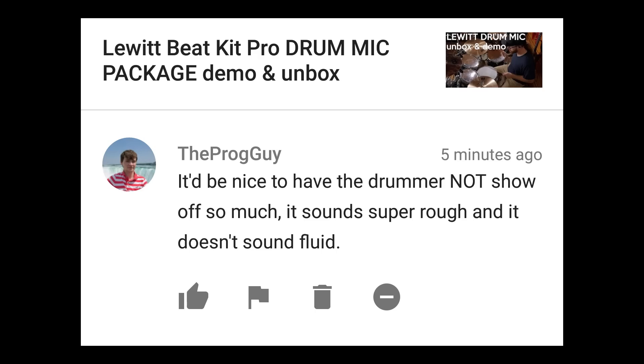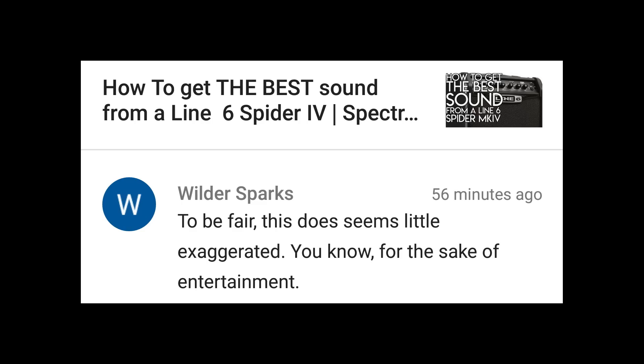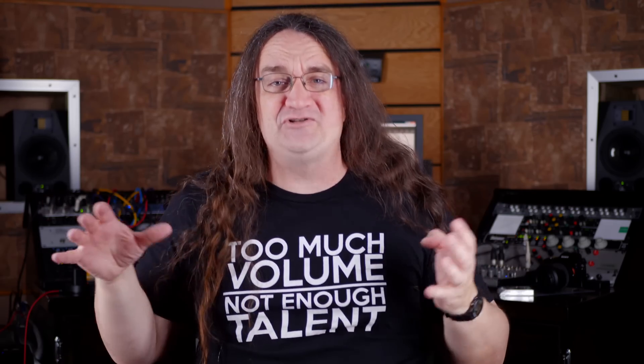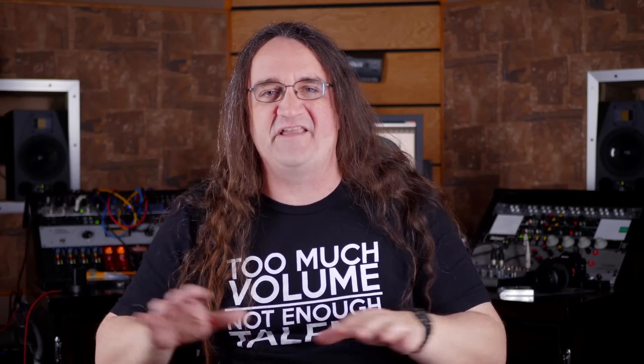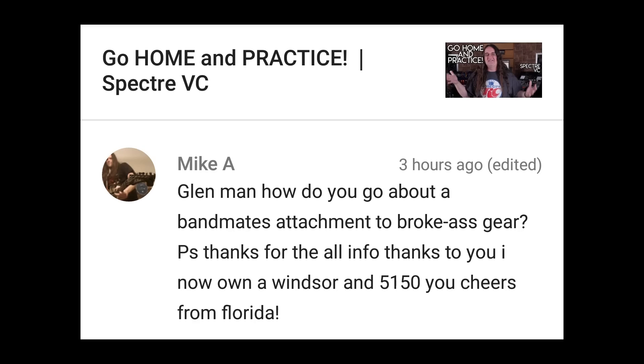It'd be nice to have that drummer not show off so much. It sounds super rough and it doesn't sound fluid. That's because you're used to hearing programmed drums and not what real musicians sound like. To be fair, this does seem a little exaggerated for the sake of entertainment. Oh, no — I made the show entertaining. What am I supposed to do? Do a 20-minute video of nothing but my hands and me talking?